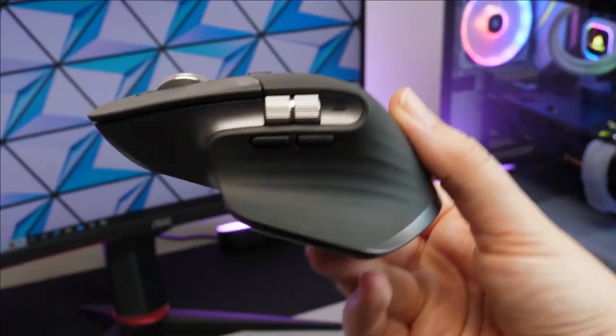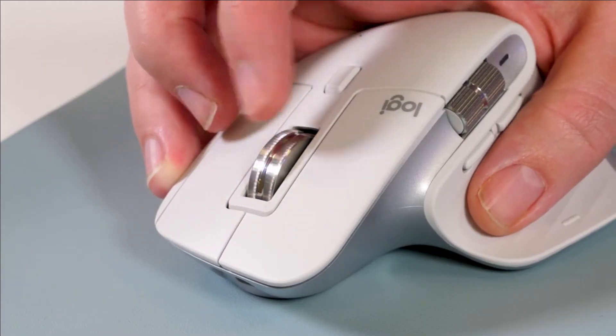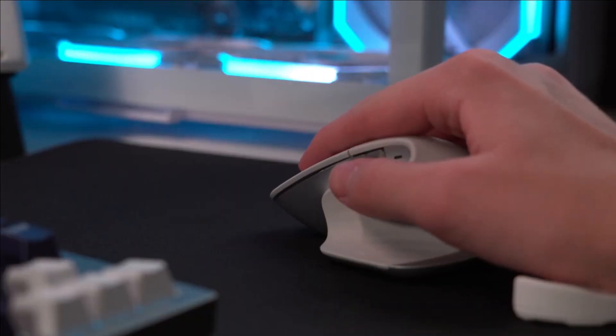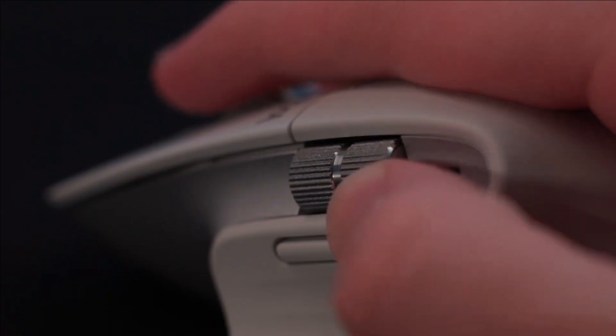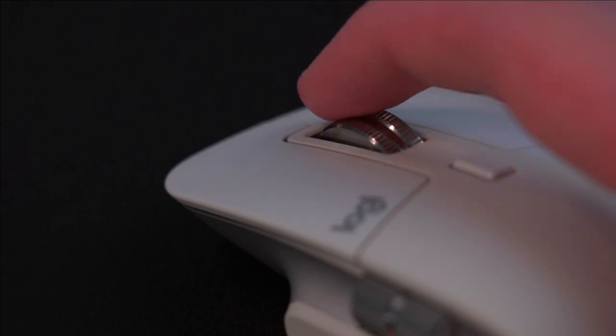Drawbacks of the MX Master 3S: It is relatively expensive compared to other wireless mice. It is only compatible with Windows and Mac operating systems. Its more bulky design may not fit everyone's hand compared to other wireless mice.